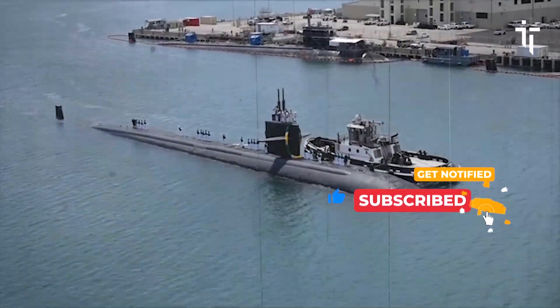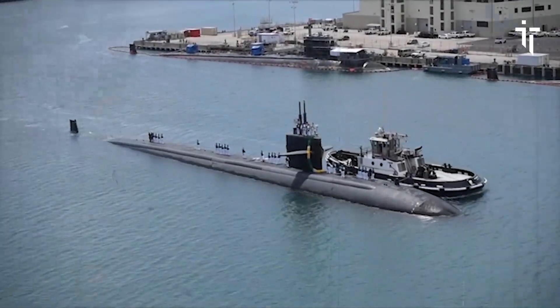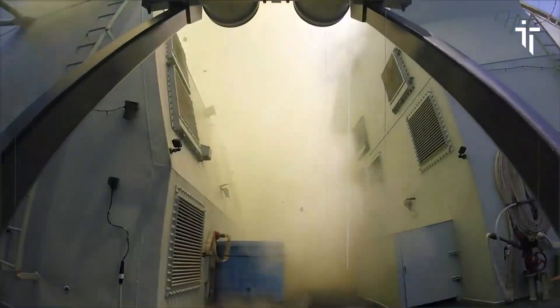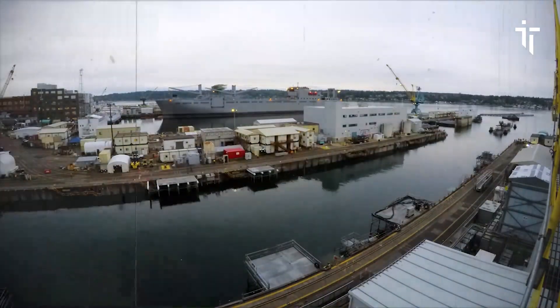Named after the capital city of Washington State, Olympia is the 29th vessel in her class and is renowned for her exceptional performance, versatility, and contributions to naval operations.